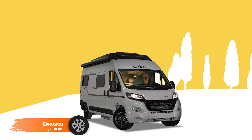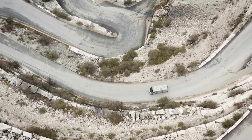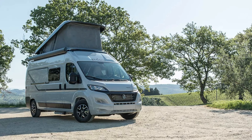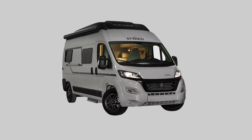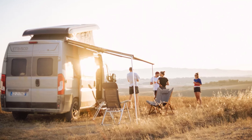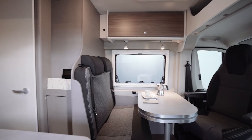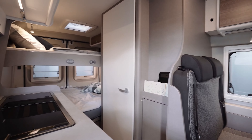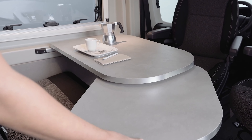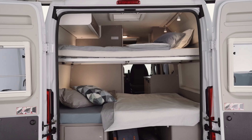Now let's get into the Etrusco CV 600BB, which illustrates compact luxury — striking the perfect balance between practicality and elegance for both urban explorers and countryside adventurers. Powered by a 2.3-liter 140-horsepower multi-jet diesel engine and built on the robust Fiat Ducato chassis, the CV 600BB promises reliable performance and a smooth ride. Premium, lightweight materials enhance durability and fuel efficiency, complemented by an advanced suspension system for added comfort. Its intelligent design maximizes interior space without sacrificing comfort, featuring modern, high-quality finishes. The fully equipped kitchen includes a fridge, stove, and ample storage, while cozy beds ensure optimal rest and relaxation.